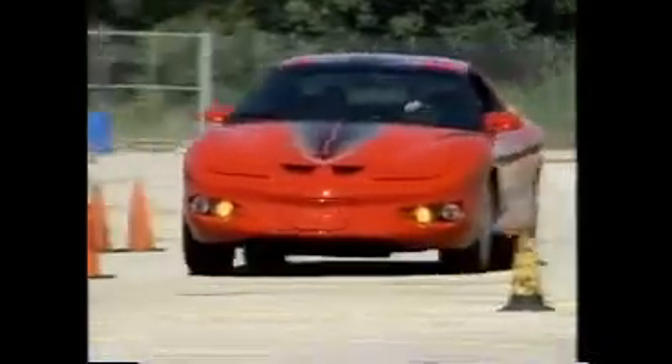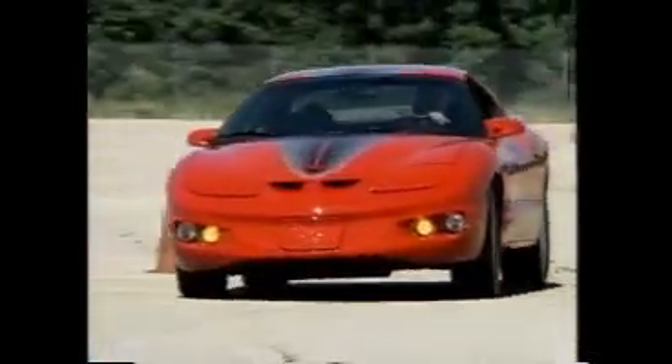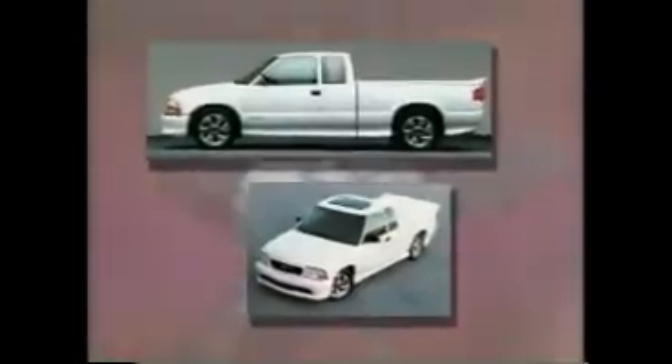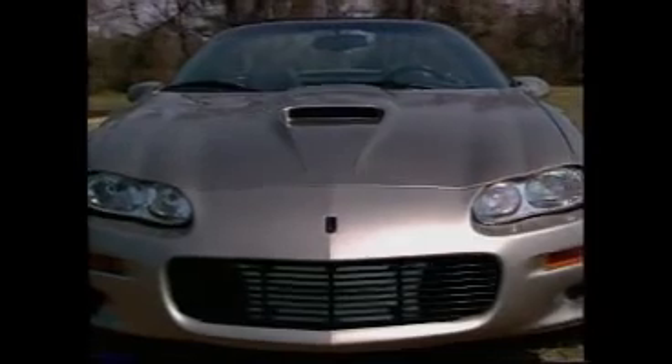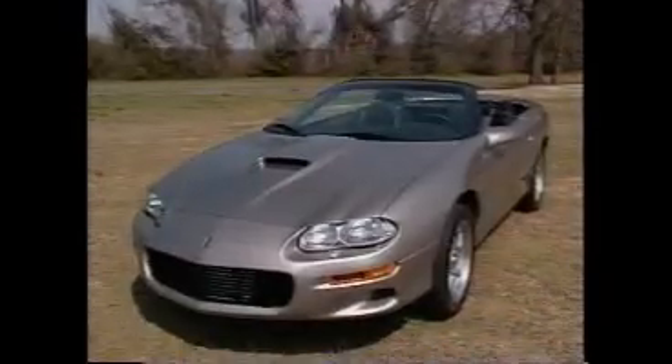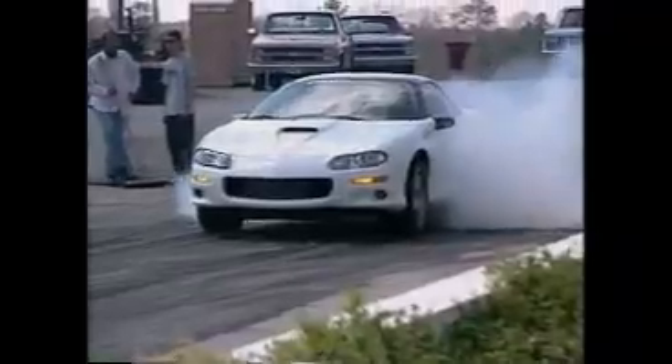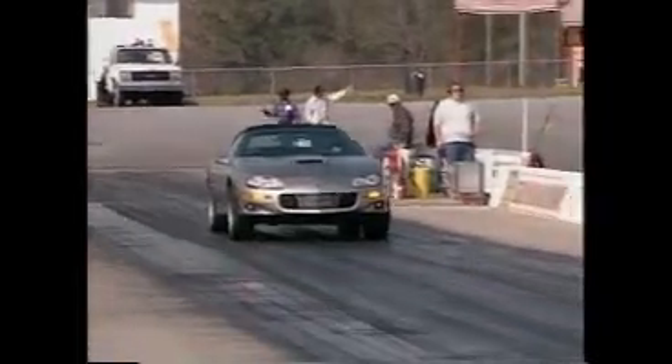After the Firehawk's success, SLP set their sights on the sport sedan and sport truck markets with the Grand Prix GTX and the Seeker and Express sport trucks. But by far the big news was the massive popularity of the Super Sport Camaro. There was a risk in resurrecting one of the most beloved names in muscle car history — SLP knew that anything named Super Sport would have a lot to live up to. Their version of the SS Camaro met this challenge head-on.